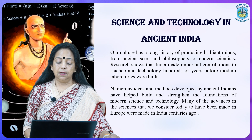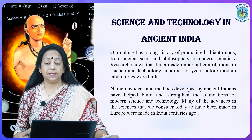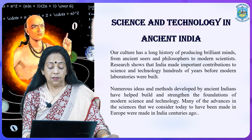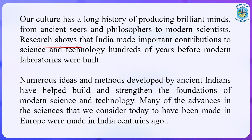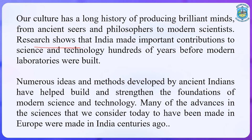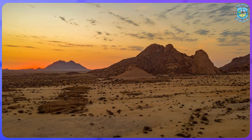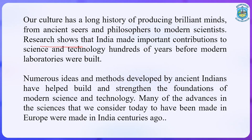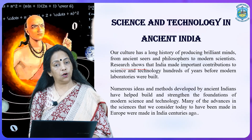In ancient India, we had a lot of brilliant minds — brilliant people, ancient sages and philosophers. Modern scientists and research nowadays are showing that important contributions in science and technology were made by these sages and scientists hundreds of years before modern laboratories were built. Numerous ideas and methods developed by ancient Indians helped build and strengthen the foundations of modern science and technology all over the world.